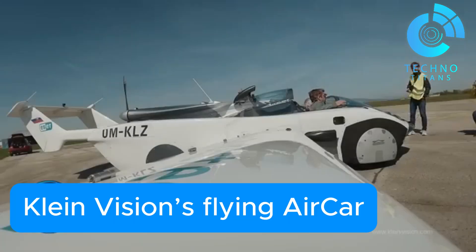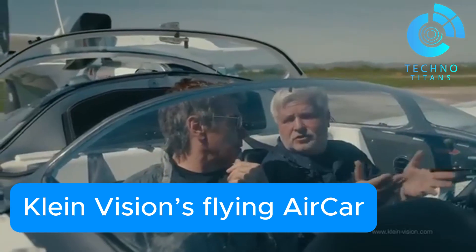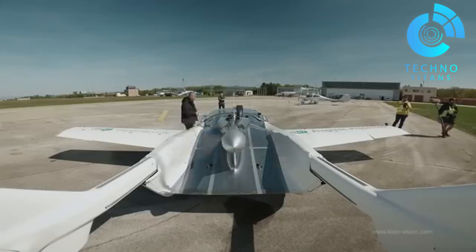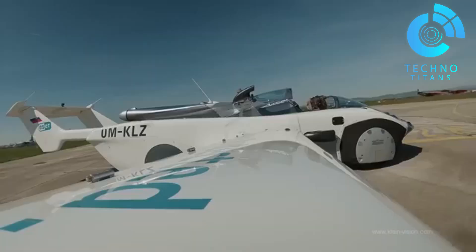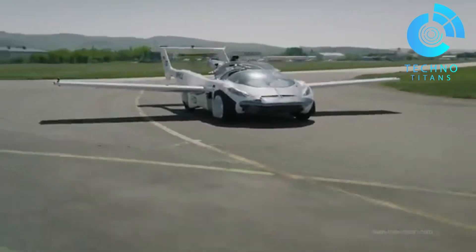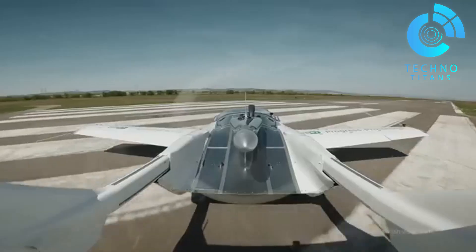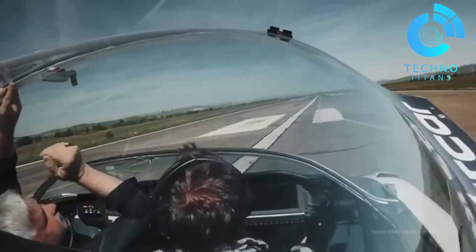Klein Vision's Flying Air Car is a jaw-dropping blend of sports car and small aircraft in one sleek machine. Created by innovator Stefan Klein, this two-seater shifts from road mode to flight mode in less than three minutes. Thanks to its advanced flight computer, piloting it is intuitive — altitude with the left hand, direction with the right. Safety is clearly a top priority, with a race car-style protective shell and features that allow flight even during engine failure.